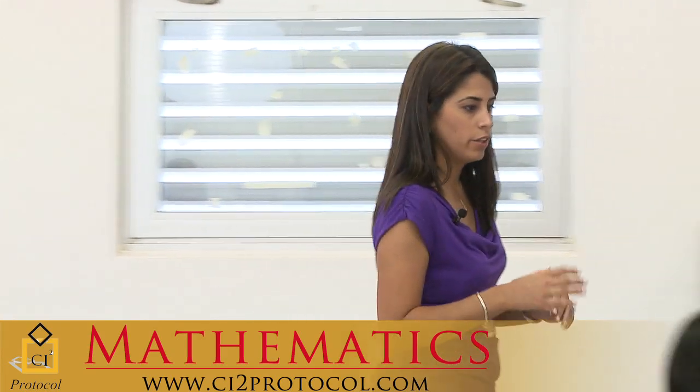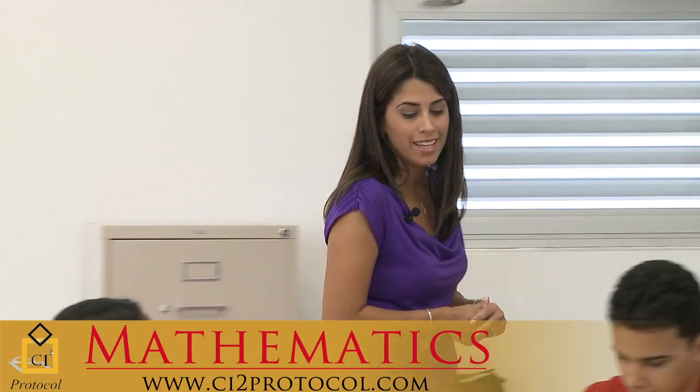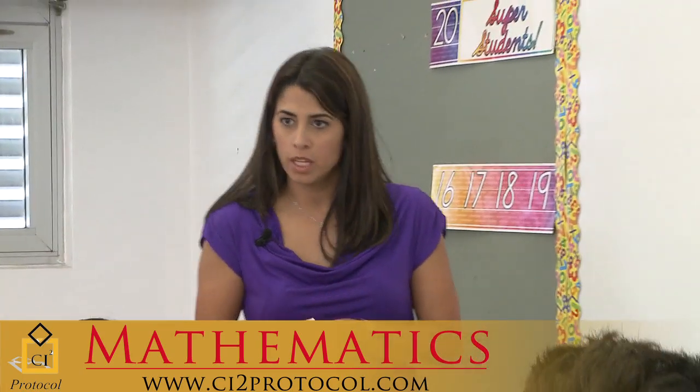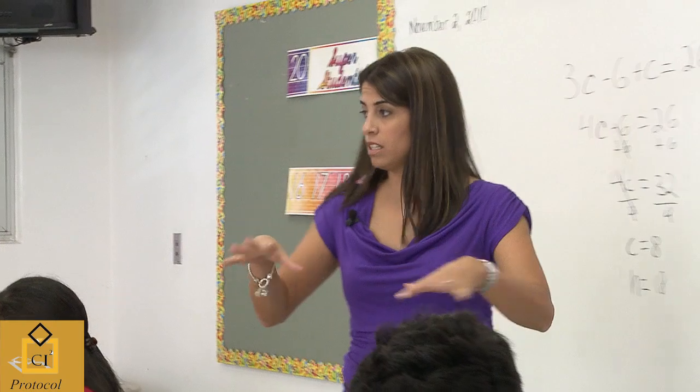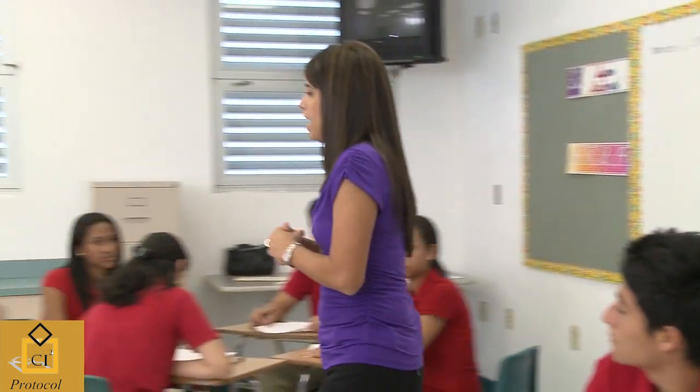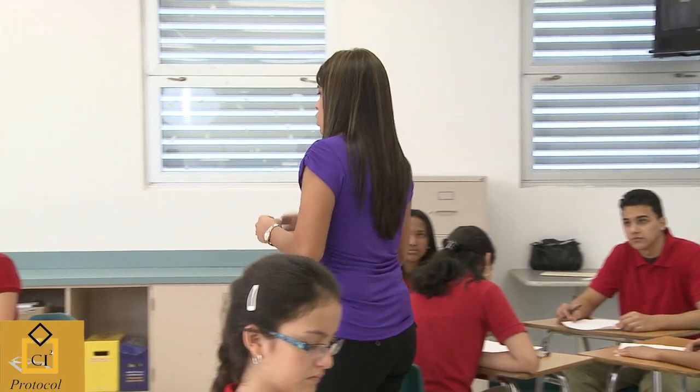Before you continue working on the rest of the problems independently, I'd like to make sure that you're on the right track with number three. So I'm going to do a little shifting in the classroom — I'm going to pair you up differently and see if you can come up with a strategy to solve the problem, or maybe you already came up with the same strategy. Please group with the person I put you with.